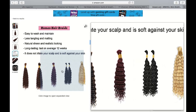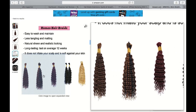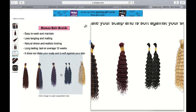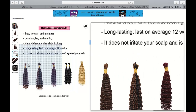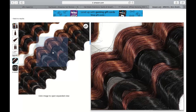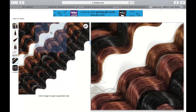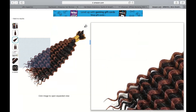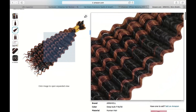The range of colors and lengths available was also noteworthy. Whether you prefer a bold and vibrant look or a more natural appearance, there is a wide selection of shades to choose from. I opted for a dark brown shade that perfectly matched my hair color, seamlessly blending the extensions with my own hair. The various length options catered to different braiding styles, offering versatility and the freedom to experiment.